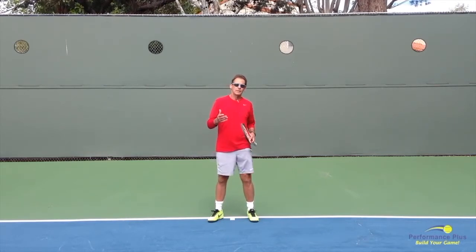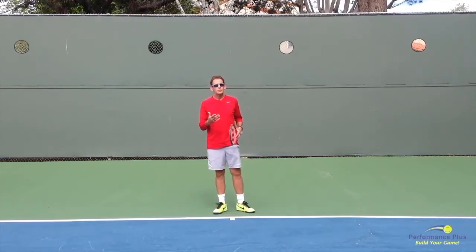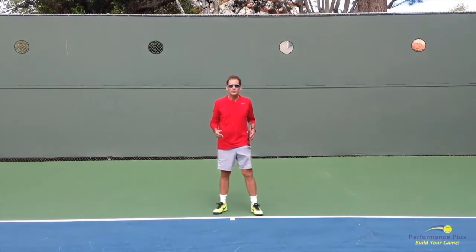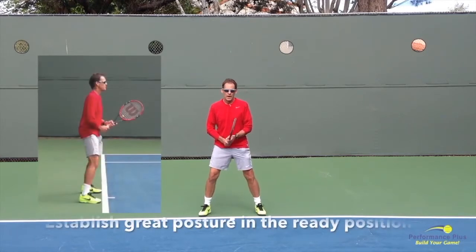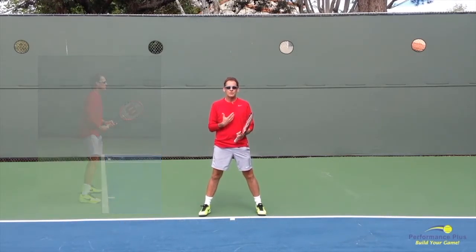That's the theory, and it sounds great, but how do we do that? A simpler way to look at it: we're going to establish a great ready position with a posture of balance and control, and our objective when we're playing is to maintain that posture.